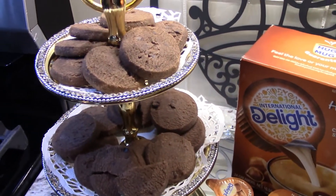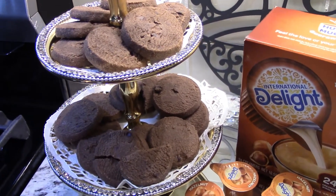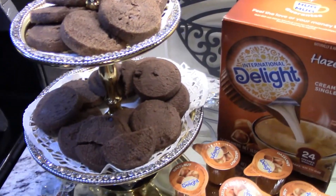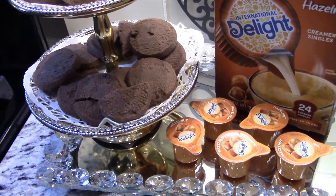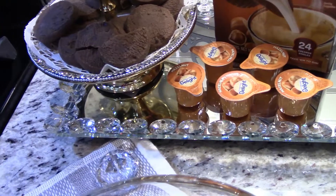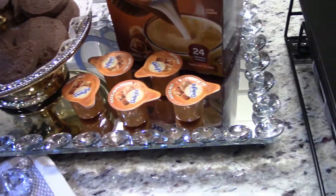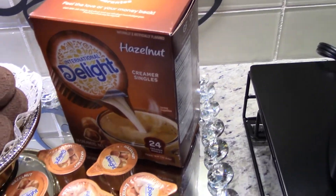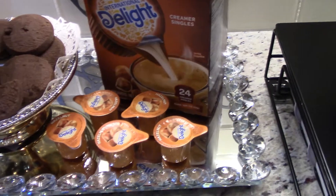Back here I have some chocolate chip cookies on my two-tier stand — my bling two-tier stand. I have a bling tree at the bottom that's housing my hazelnut creamer, and when you use this creamer you don't need any sugar — it's really good.